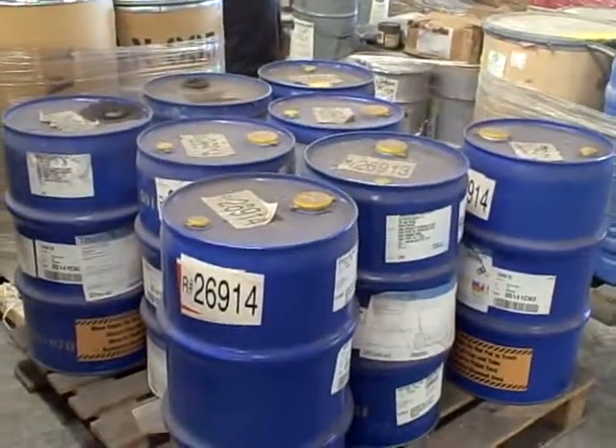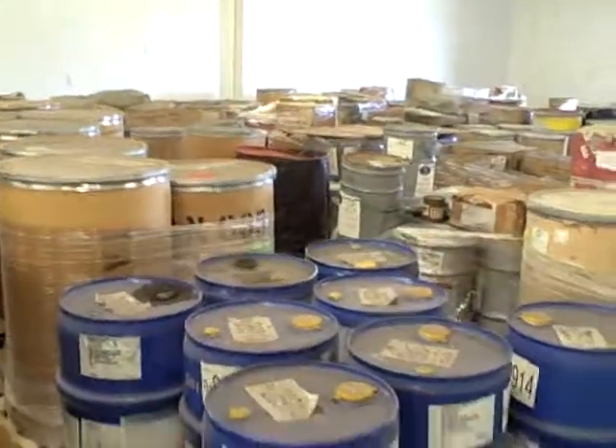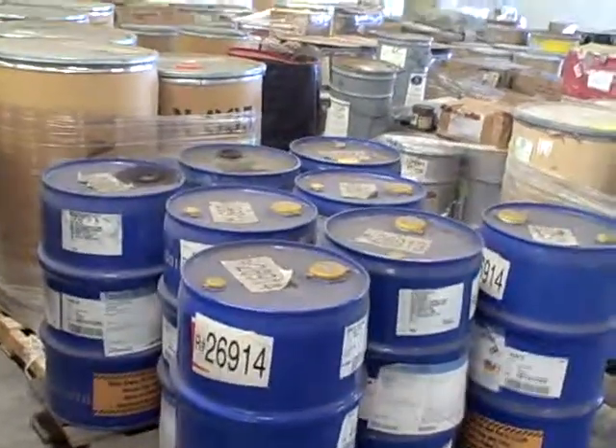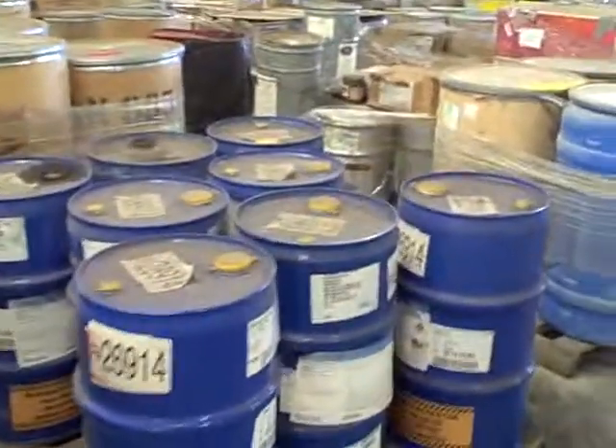They're primarily used in injection molding of various parts. Most of them are produced by AmeriChem; however, there are a couple of other companies represented as well.